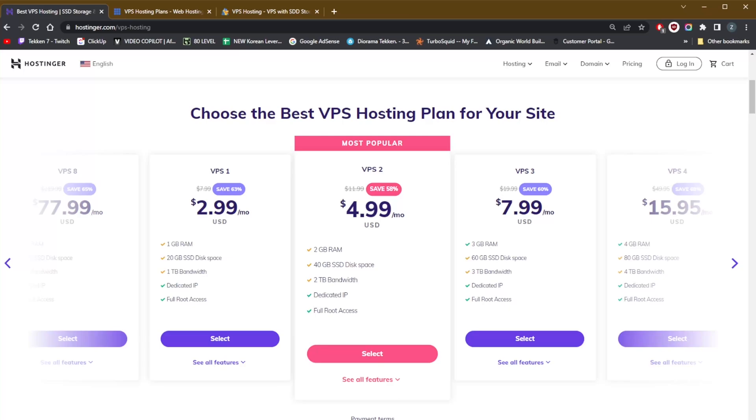Hostinger is the cheapest VPS provider. The most popular plan will cost you $4.99 a month, at least for the first term. If you get a 36-month plan rather than a 12-month plan, you can take advantage of further discounts. But when your service is renewed, you'll be renewing at the original prices — so always keep that in mind, as most services renew at the original rate rather than the discounted rate.